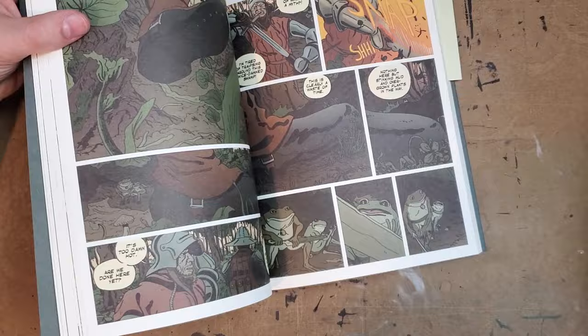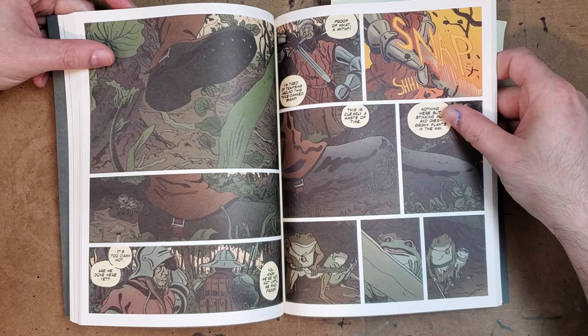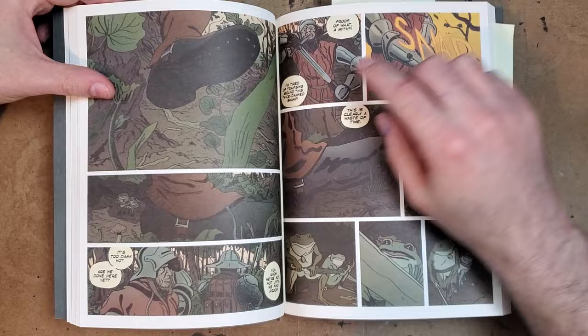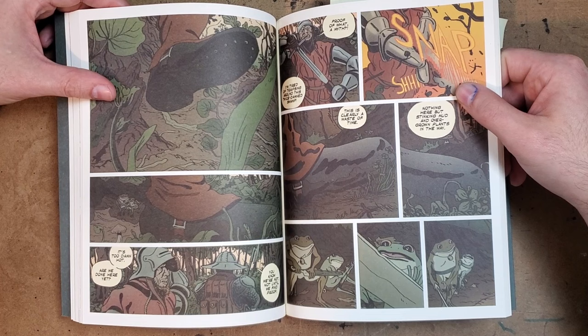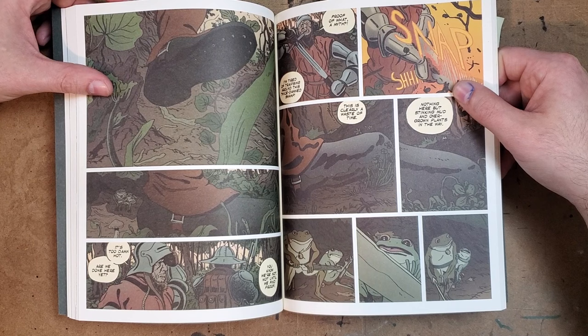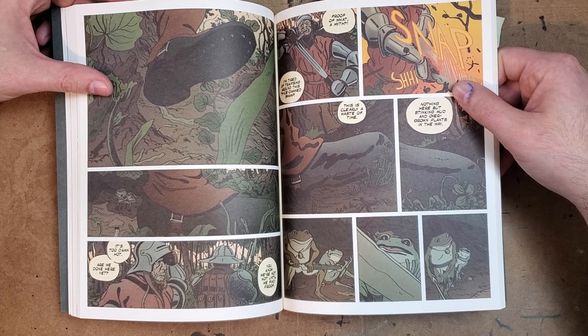My only complaint about the book is that because it's printed on matte paper — which I really like and prefer — just some of the coloring gets a little muddy and too dark. If it had been printed on glossy paper you would have seen that there are some barely different colors there. I think that's something that once you see it in print and realize what that type of paper does to your colors, you'd adjust and try to color a little bit lighter. But that's not a problem at all.